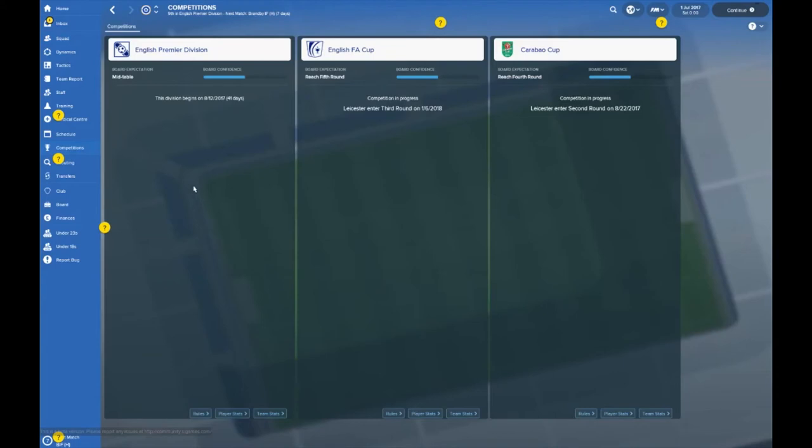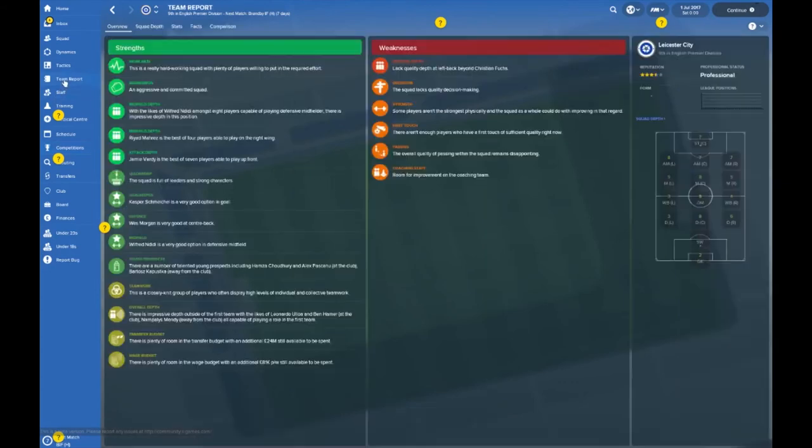The board expects you to finish mid-table, which is pretty decent. In the real world, whoever takes over the hot seat has big shoes to fill after Ranieri's miracle. No one will probably ever eclipse what he's done — and he was booted out shortly after. In the FA Cup, the board expects you to reach the fifth round, and they also expect you to reach the fourth round of the League Cup. Feel free to take a pause and read through the team report — there's a lot of text to go through.